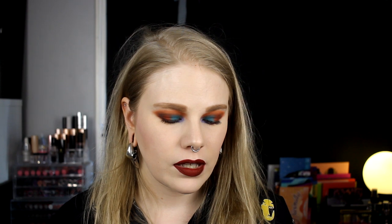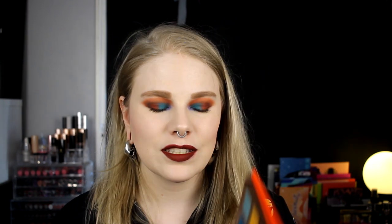The last item is the Flare palette from Ace Beauté. I had been waiting so long for this to come to Beauty Bay, and I think it sold out on the first or second day. I love this palette — it is such a good palette. I really, really love it.